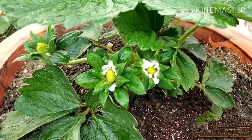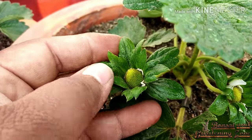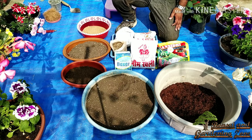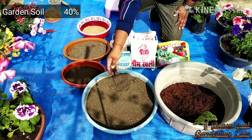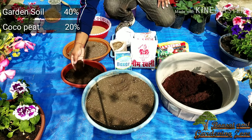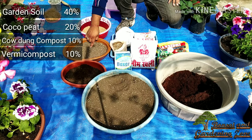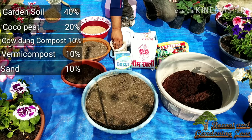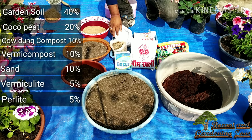The better the soil, the better your plants will grow. Strawberries love fertile, well-drained, and crumbly soil. For the perfect potting mix, you need: 40% garden soil, 20% coco peat, 10% cow dung compost, 10% vermicompost, 10% sand, 5% vermiculite, and 5% perlite.